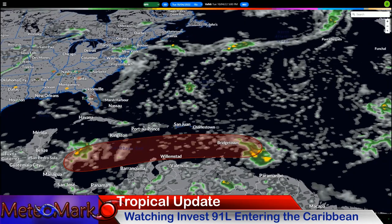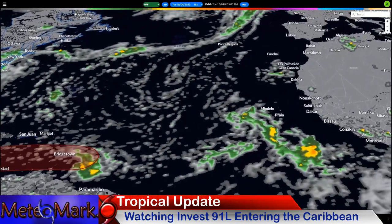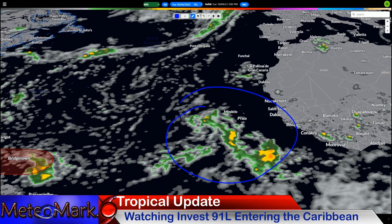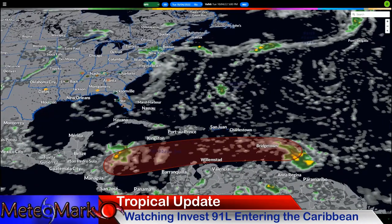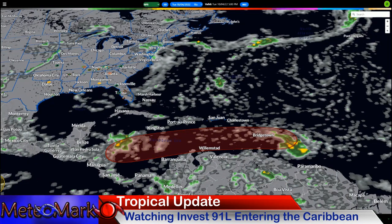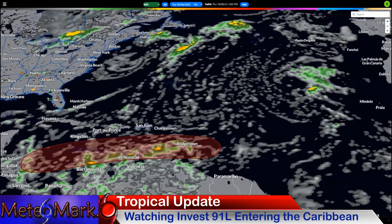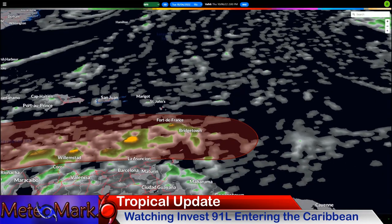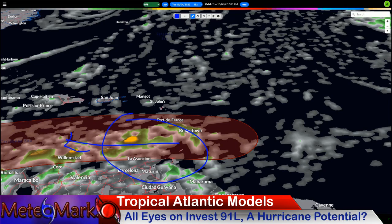Let's take a look at the models. Starting with the GFS — this is our big elongated spot here, 70% chance through day five. We also have another area out by the Cape Verde Islands and back towards the United States still dealing with what's left of Ian. Let's put this into motion. By about Thursday at 2 p.m., we start to have this disturbance — essentially Invest 91L — propagating towards the west.